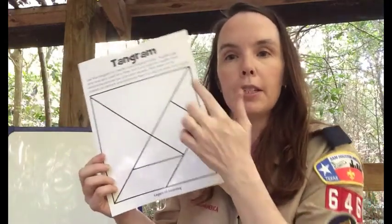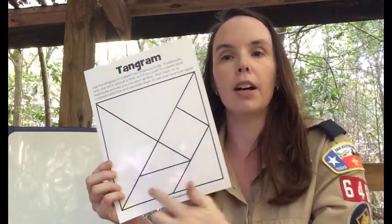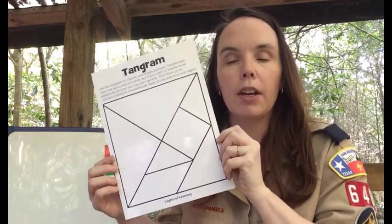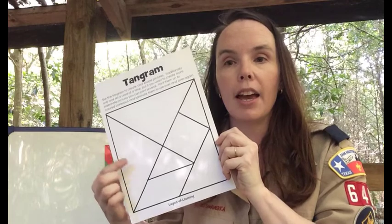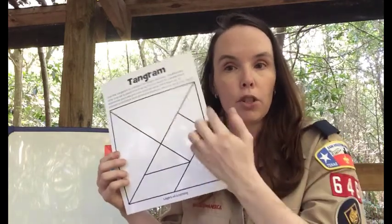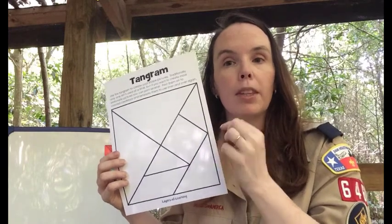Today's requirement for Tigers in Stories and Shapes — we are going to be working on requirement five. Requirement five says that you are to make a picture using tangrams. Well, what's a tangram? A tangram is an ancient Chinese puzzle that is made from a square that has been cut into seven different geometric pieces.